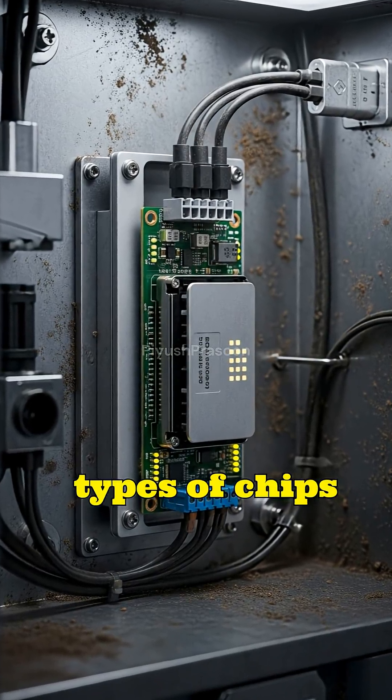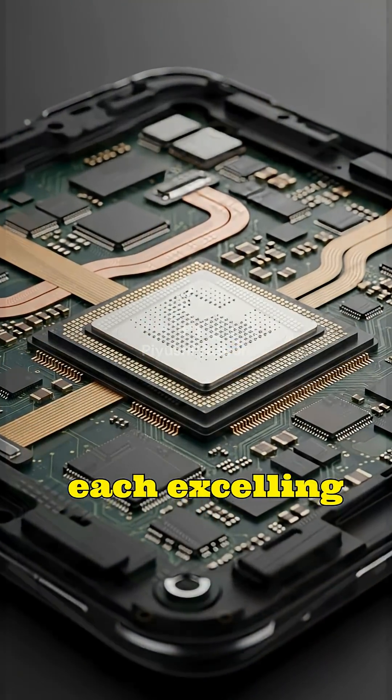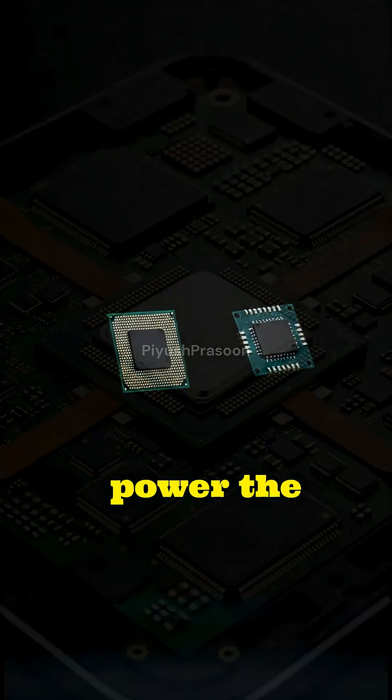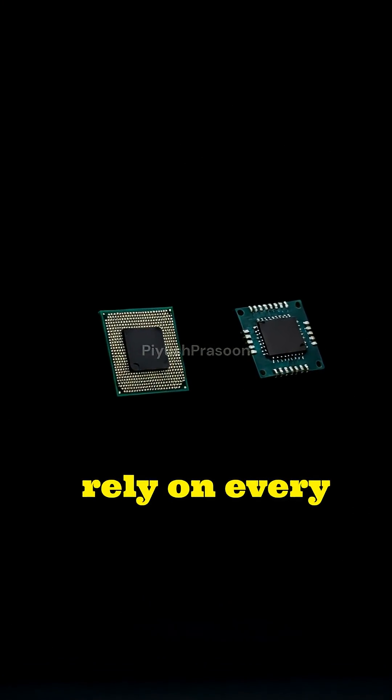Together, these two types of chips form the backbone of modern technology, each excelling in its own domain and complementing the other to power the digital and physical systems we rely on every day.